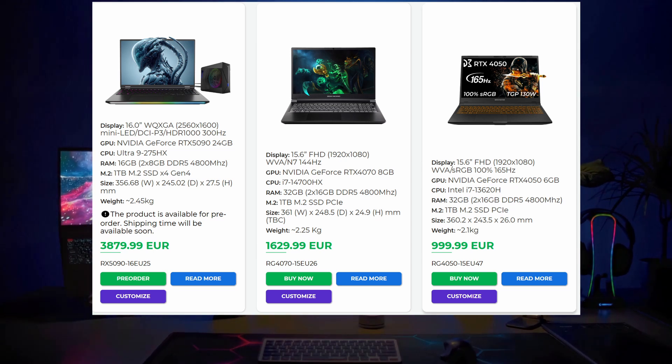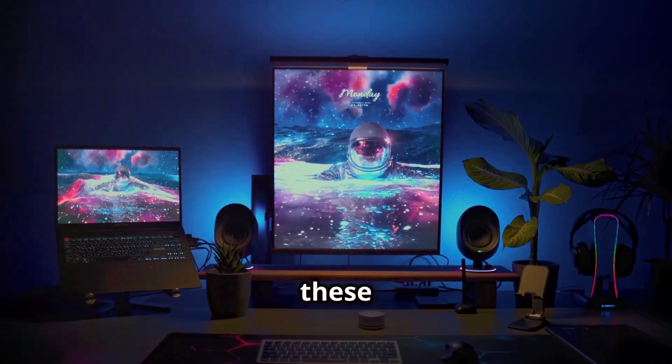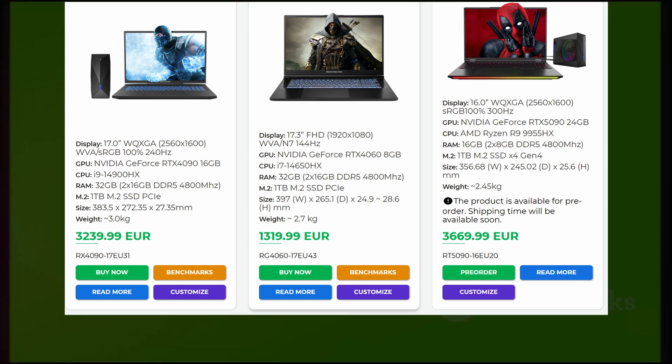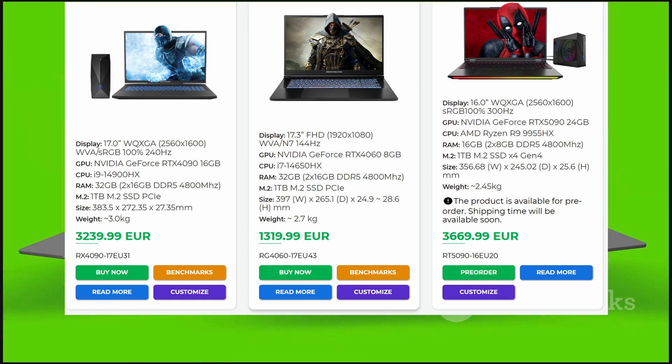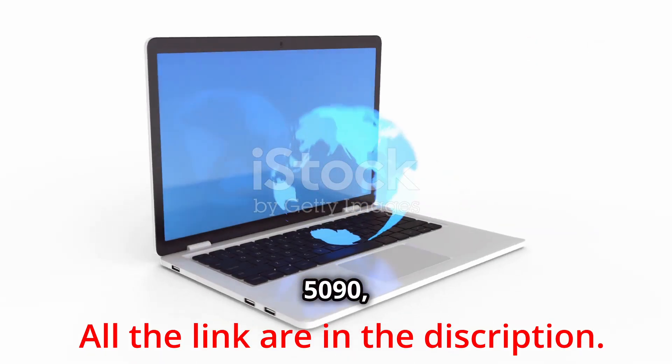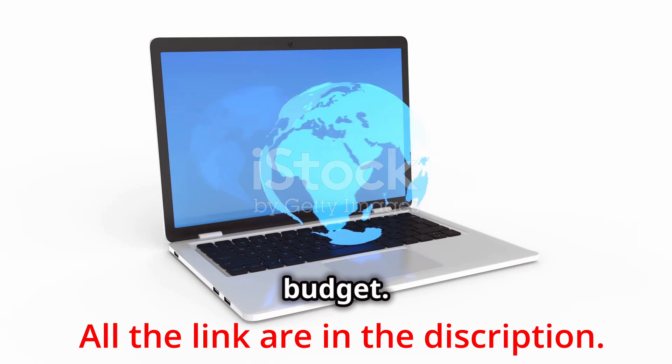Starting at €2,320, these custom-built machines offer top-tier specs without the big brand price tag. Choose from multiple configurations, including the RTX 5070 Ti to the high-end RTX 5090, to match your gaming style and budget.